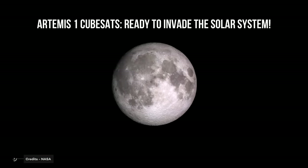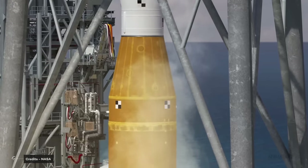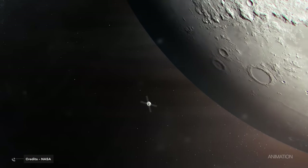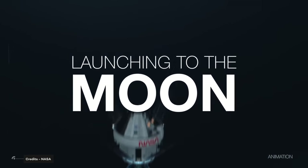On September 3rd, there was another annoying postponement for the first Artemis mission. But by the time you're viewing this video, the Space Launch System will have already taken the Orion capsule into space for its test run around the Moon. And not just the Orion.